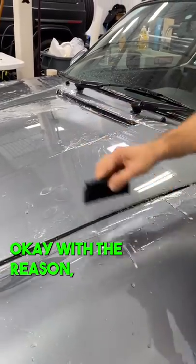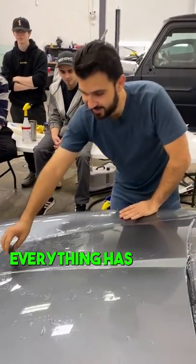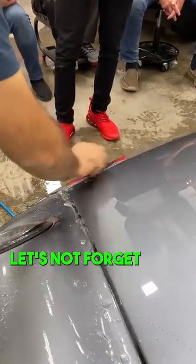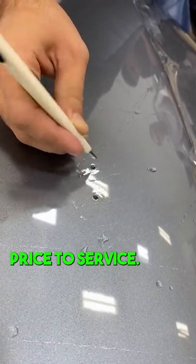I don't normally get these classic cars, which I'm okay with. The reason is, especially when it comes to PPF, tint, or vinyl, everything has to be custom made, which means it takes an insane amount of hours to get it done. Let's not forget the hours spent just to get it prepped. But hey, there is always a price to each service.